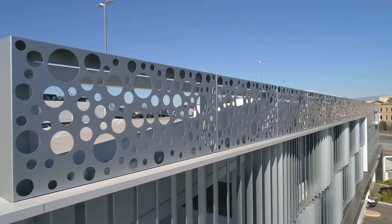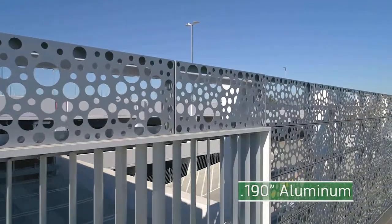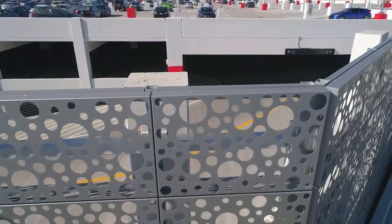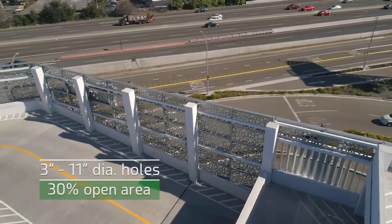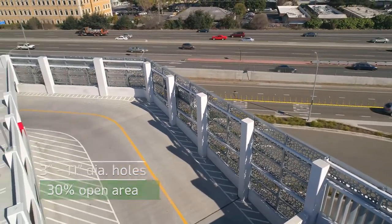The four-story, 2,000-space parking structure is outfitted with one 90-inch thick 5052H32 aluminum panels. Randomly placed holes ranging in size from 3 inches up to 11 inches in diameter and about a 30% open area allow adequate ventilation and light transmission through the facade.